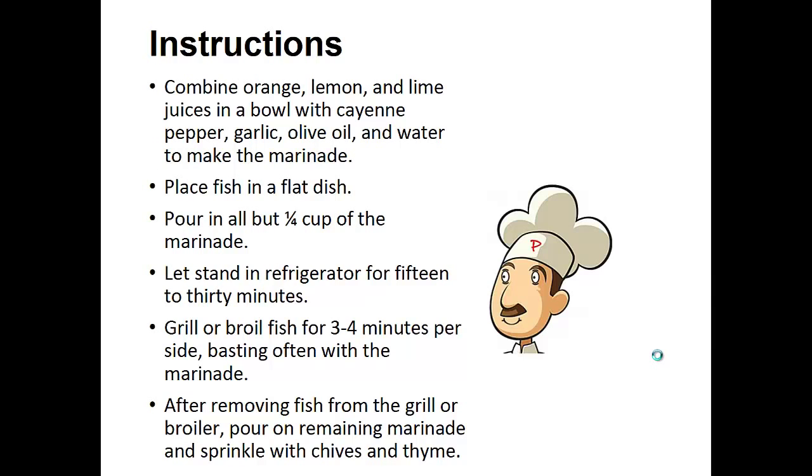Instructions: Combine orange, lemon, and lime juices in a bowl with cayenne pepper, garlic, olive oil, and water to make the marinade. Place the fish in a flat dish and pour in all but one quarter cup of the marinade. Let stand in the refrigerator for 15 to 30 minutes.